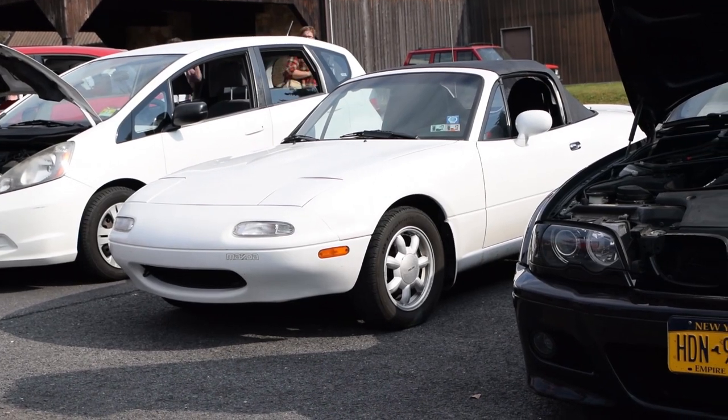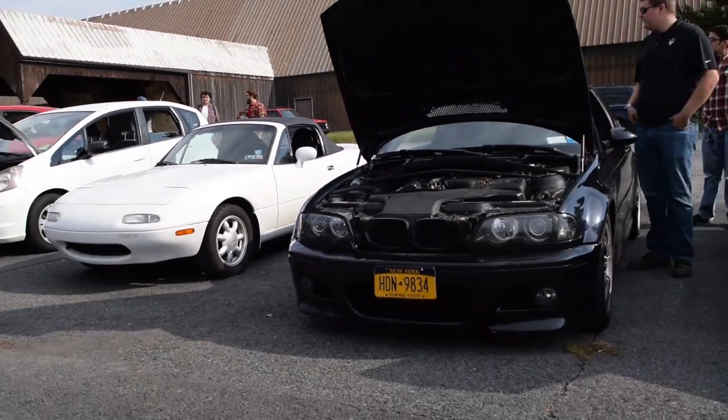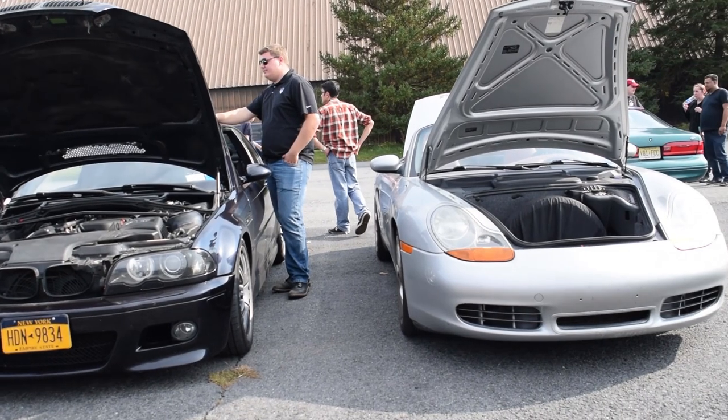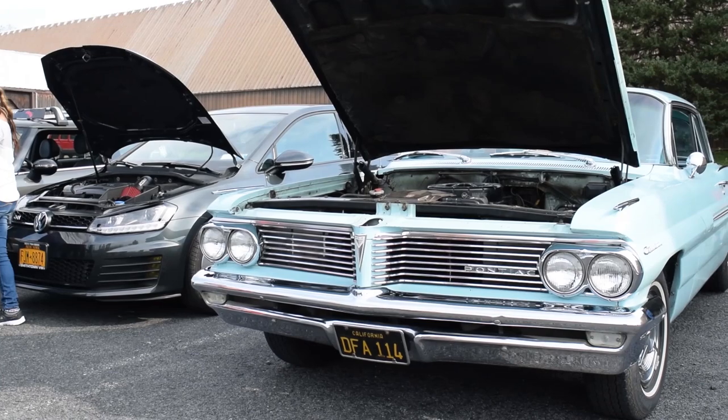Here is a stock white Miata next to — I'm not sure which version of that E36 that is. I got to drive that Porsche Boxster there. It had a flat-six in it, and I'm starting to come around on Porsches — I'm having a better opinion of them.